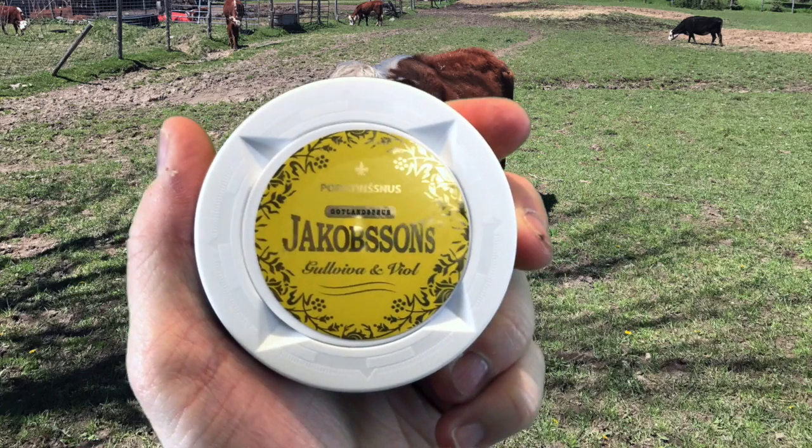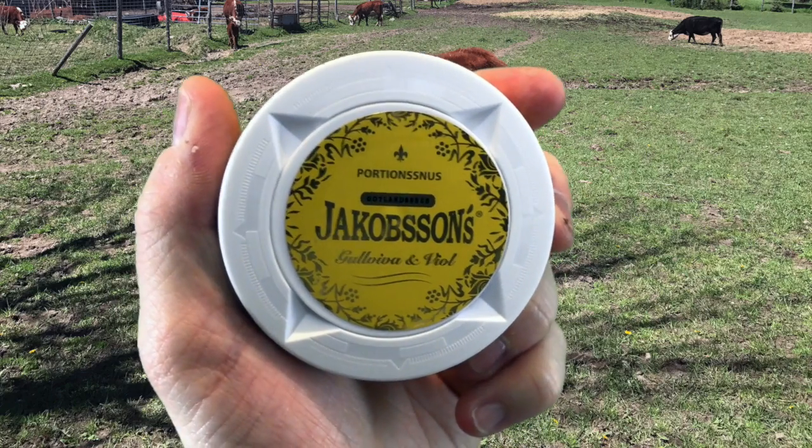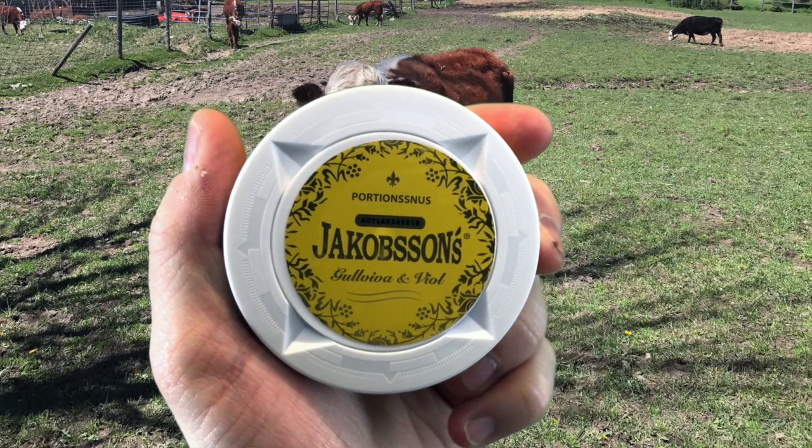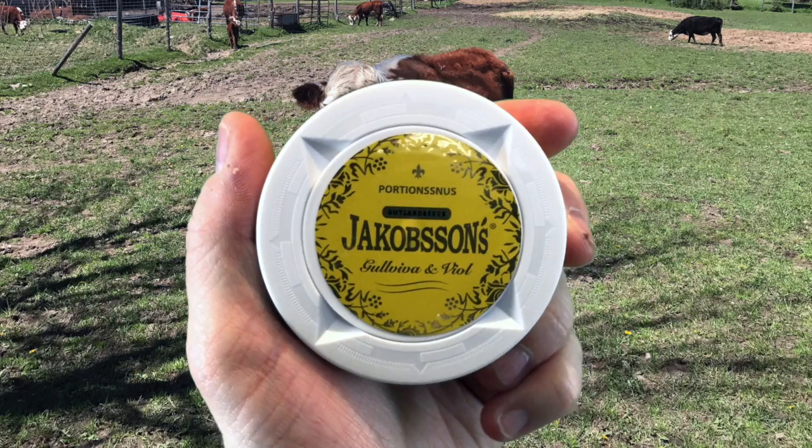Absolutely love it — great job, Gotland Snooze, for the can design and the portion format. Keep it up. I can't wait to try your other seasonal offerings. I wonder if you guys tweak the flavors — well, we'll see, that's for a future review.